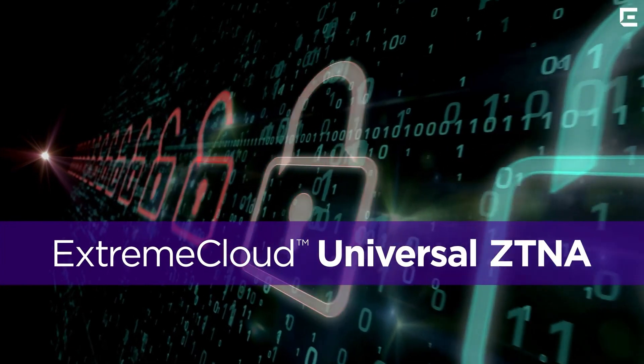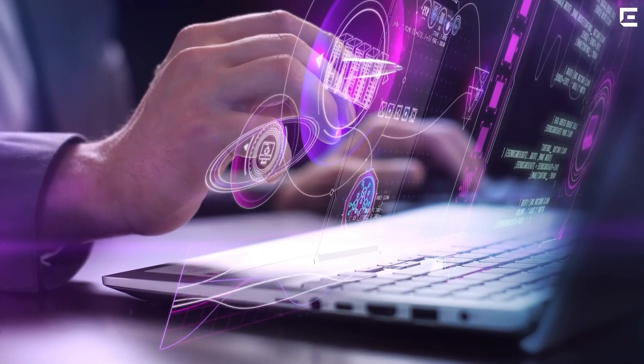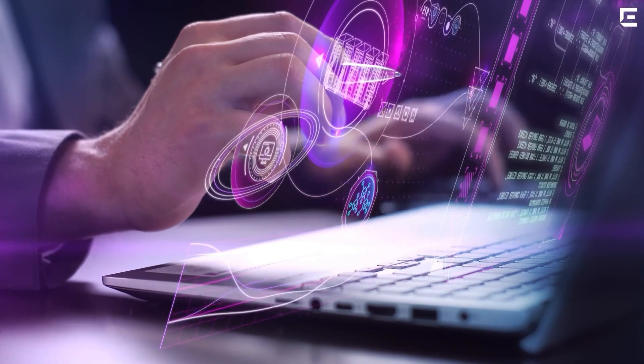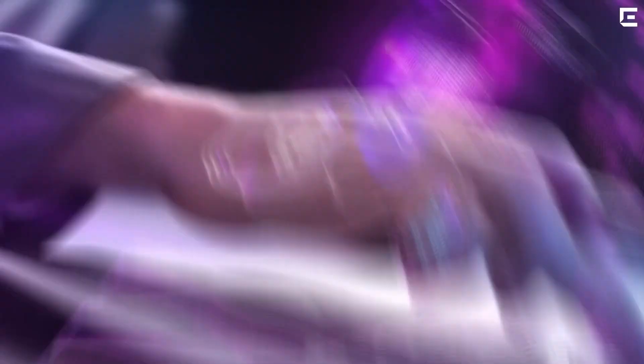Extreme Cloud Universal ZTNA is the solution to your network security challenges. Imagine a single security policy engine, unified observability, visualization, and reporting.